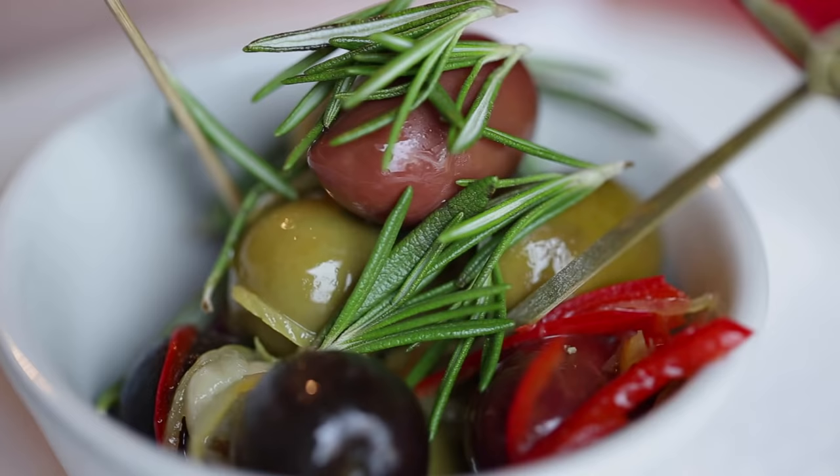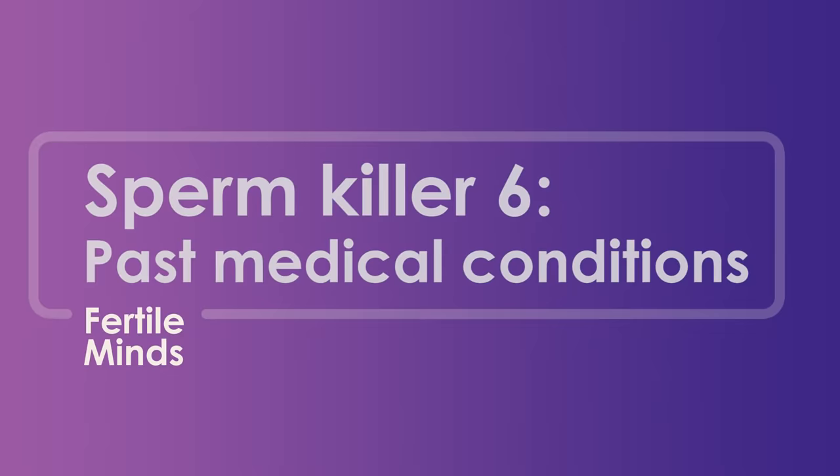Number five is bad diet. A healthy diet can actually improve your fertility potential, especially the Mediterranean diet, which is rich in antioxidants and essential oils necessary for sperm production. Number six, we look at your past medical conditions or history — if you had an undescended testicle as a child requiring surgery, hernias, any operation in the pelvic area, previous STIs such as chlamydia or gonorrhea, or a history of severe trauma from a road traffic or motorbike accident — those are definitely going to affect your sperm production.